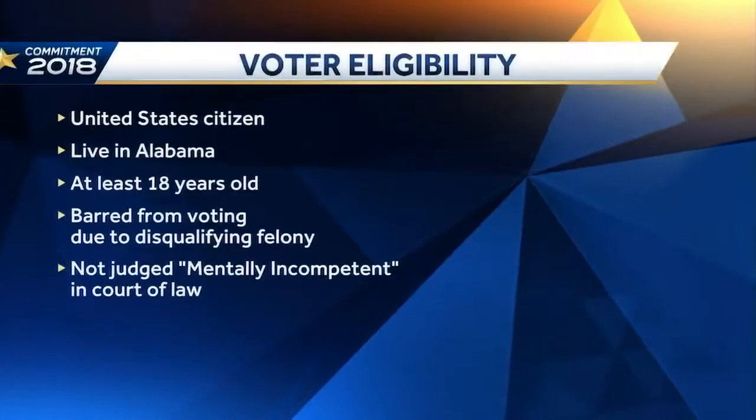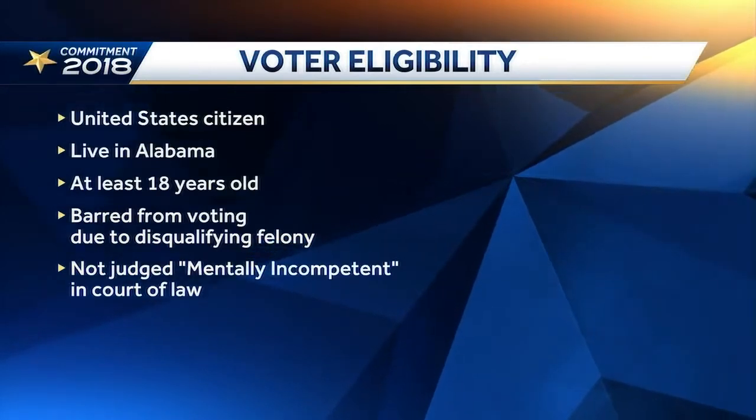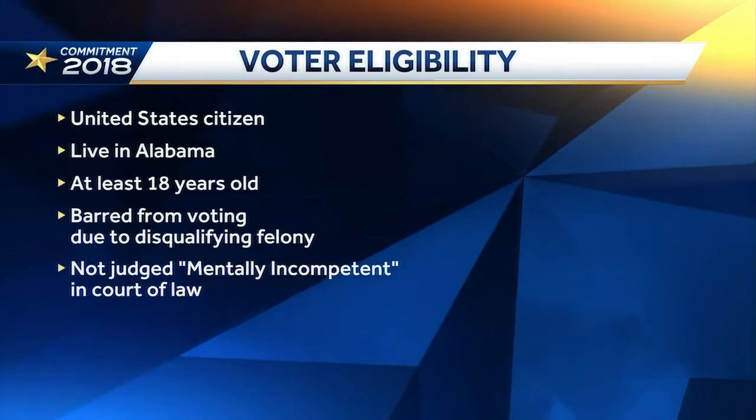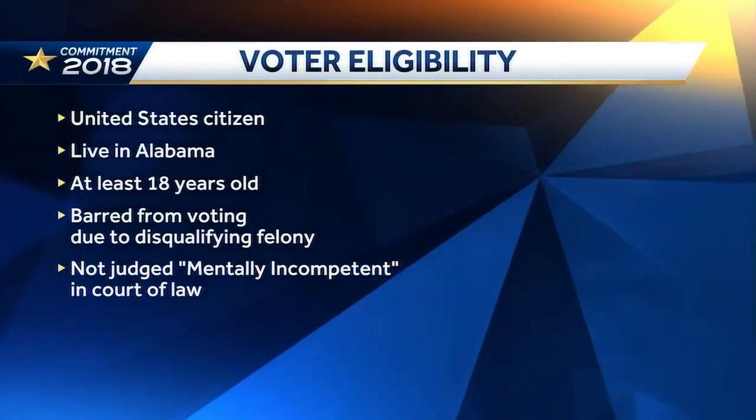Some voters will need to cast a provisional ballot — that's if there are questions about your eligibility. You cast it like any other ballot, but you have to sign an affidavit attesting to your eligibility to vote. To be eligible, you must be a citizen of the United States, you must live in the state of Alabama, you must be at least 18 years of age on or before Election Day, you must not be barred from voting by reason of a disqualifying felony conviction, and you must not have been judged mentally incompetent in a court of law.